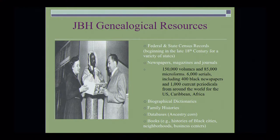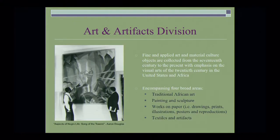What I want to bring to the fore is that context means everything. We have histories of black cities, neighborhoods, and business centers, and you can go from different divisions researching materials, giving context to the work that you're doing genealogically. The Art and Artifacts Division is fine and applied art and material culture. Objects are collected from the 17th century to the present, with an emphasis on visual arts of the 20th century in the United States and Africa. It encompasses four areas: traditional African art, painting and sculpture, works on paper including drawings, prints, illustrations, posters, and reproductions, and textiles and artifacts.